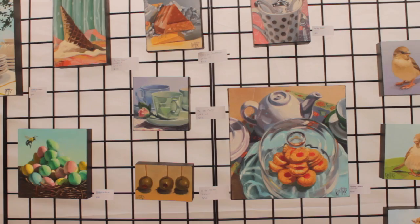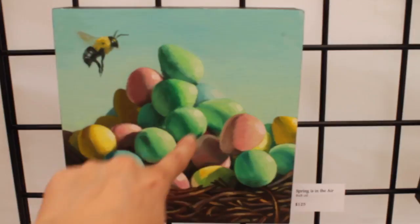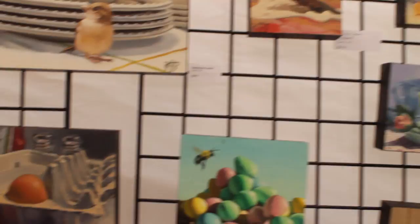Here's a good example — the eggs. Really well shaded. You can see the highlight, the penumbra or core shadow, and then the reflected light. This is a beautiful example of that — these eggs are beautiful.